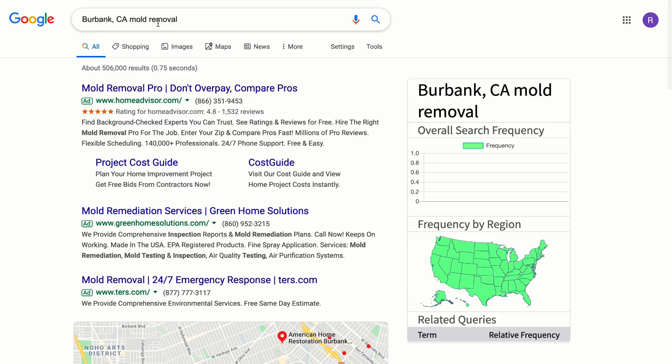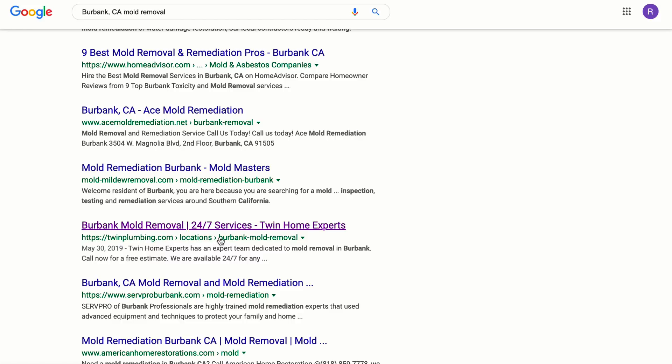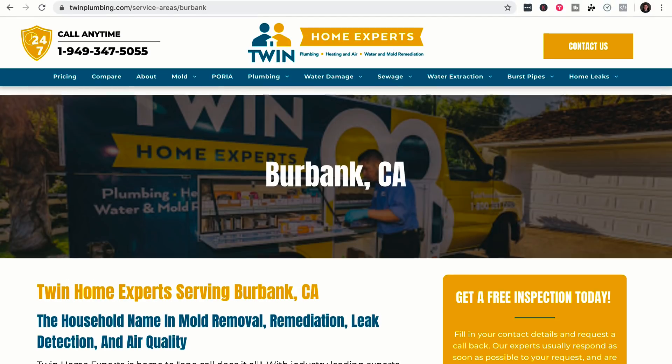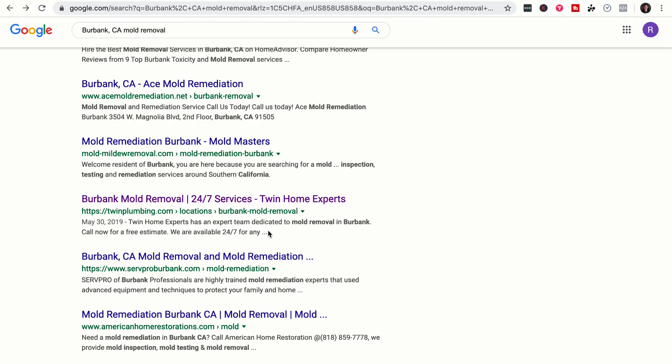I checked Burbank — another area we're trying to rank for. They're at the bottom of the page, but interestingly the old URL structure was twinplumbing.com slash location slash Burbank-mold-removal, from May 30th 2019. Our new structure actually redirects that old link to our new Burbank service areas URL. It's not at the top of the first page yet because this was previously a different type of page with duplicate content — once we redid the site, many keyword rankings shot up in the search engines.